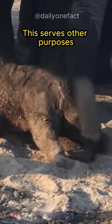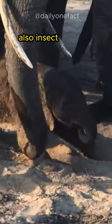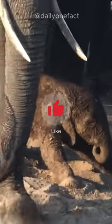This serves other purposes, like sunscreen to protect the delicate baby skin from the harsh sun, and also as insect repellent.